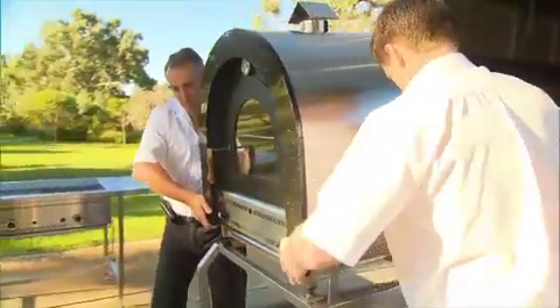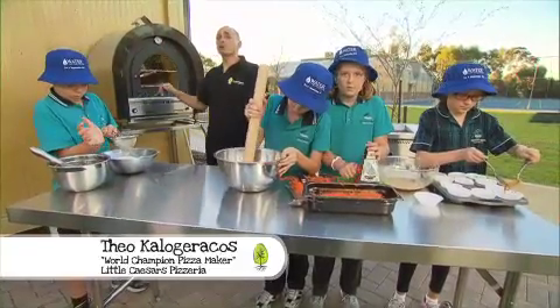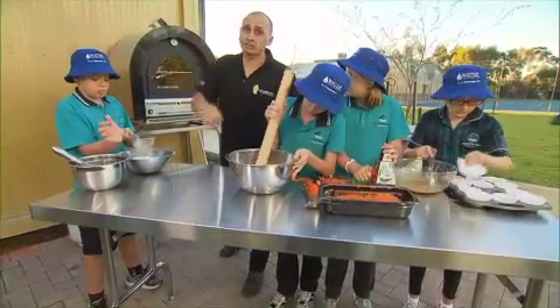Not only do these kids get a sustainable garden, they also get an outdoor kitchen. This may be an outdoor oven built by Ferguson — actually they're WA owned, and 40 years they've been going.